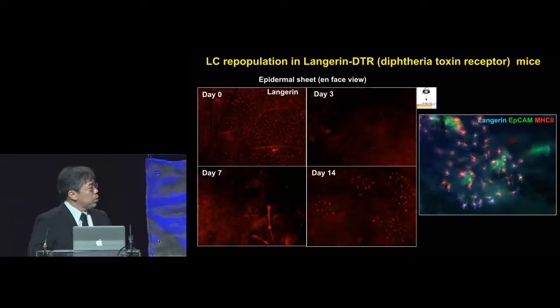When we co-visualize this with the markers Langerhans, EpCAM, and MHC class 2 — EpCAM is expressed by the hair follicles as well as the Langerhans cells — you can see that this Langerhans cell repopulation seems to occur around the hair follicles.